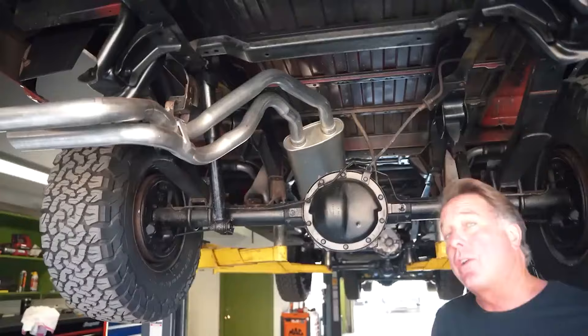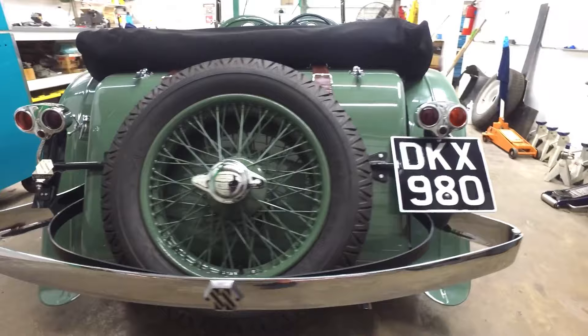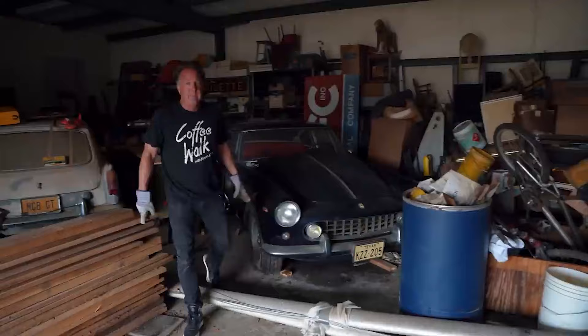The 1937 SS 2.5 Liter OHV Jaguar Tourer is touted as one of the most beautiful cars one will ever see. When it was built in 1937, only 45 examples were made, and right now only 11 of the original 45 are known to still exist. Dennis' Jaguar is more unique than the rest because it was a special order — it came with Swede Green paint from the factory, Swede Green interior leather upholstery, Swede Green wire wheels, and Swede Green drum brakes.